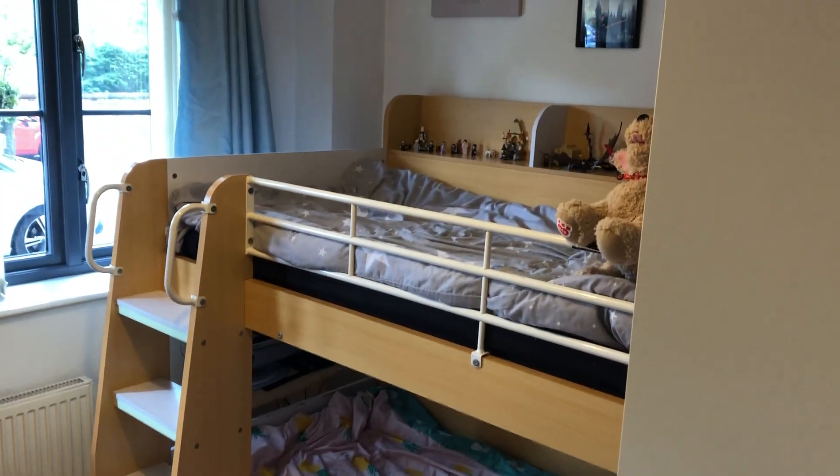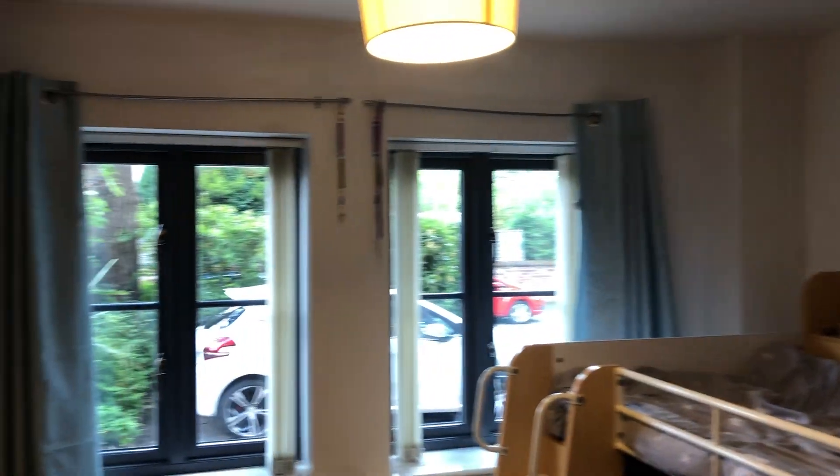Through to the second bedroom — this is a double room. The current vendors have children so there are bunk beds in there at the moment. There's laminate flooring and built-in sliding wardrobes. If you didn't want those wardrobes it would create more space to put a double bed in.